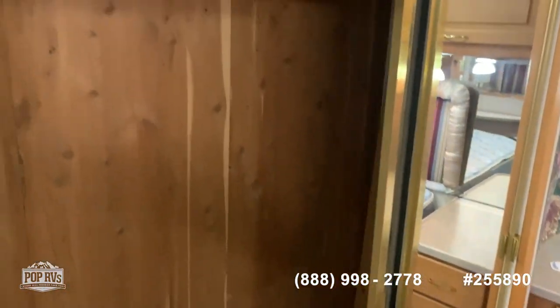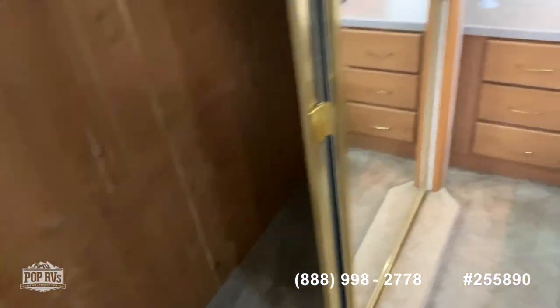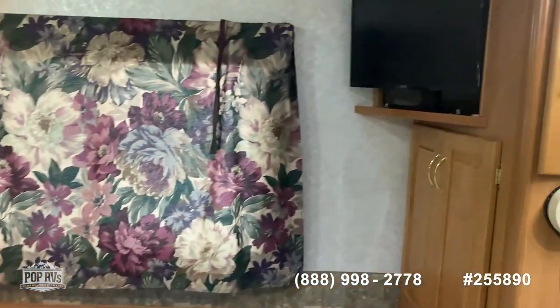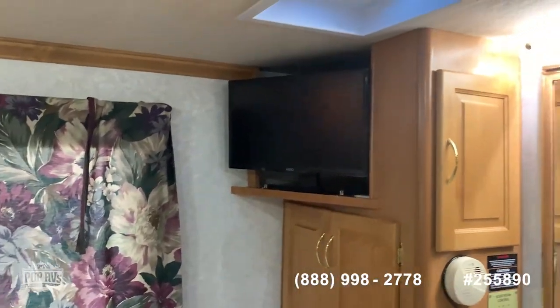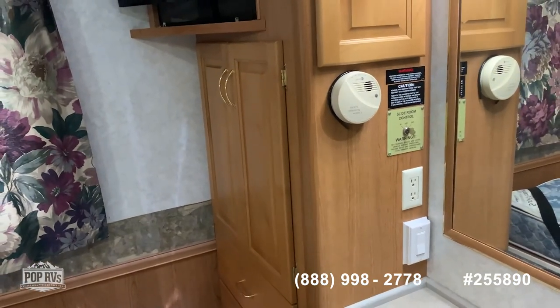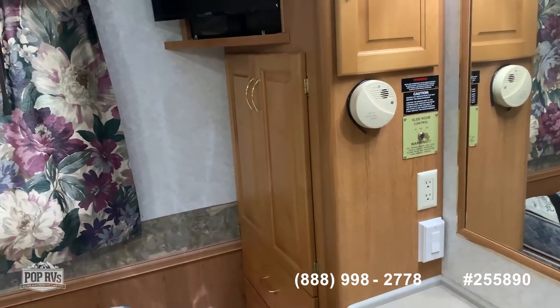This unit has had no pets or smoking inside, so everything smells really fresh. The owners also upgraded the TVs, so you have smart TVs now. Here you have your control for the second slide-out, which is the closet.